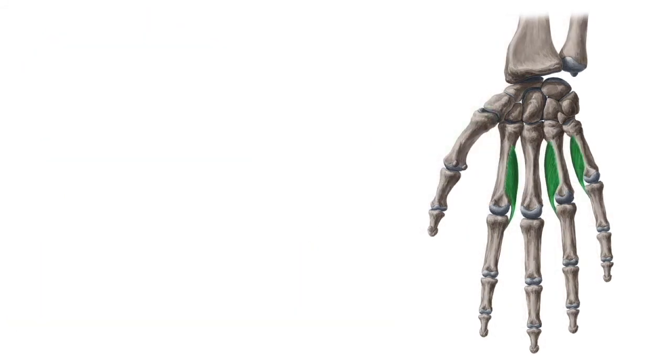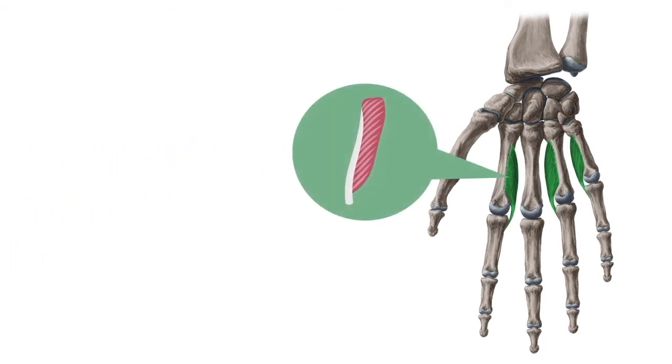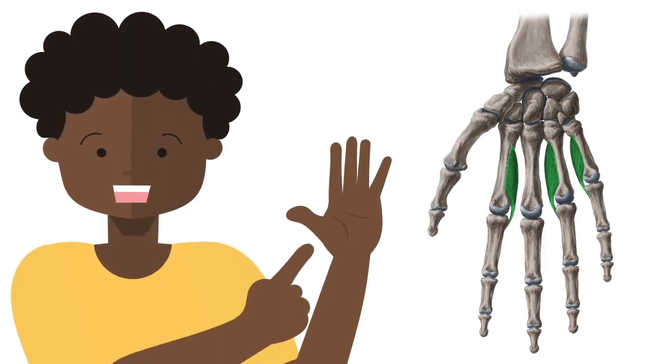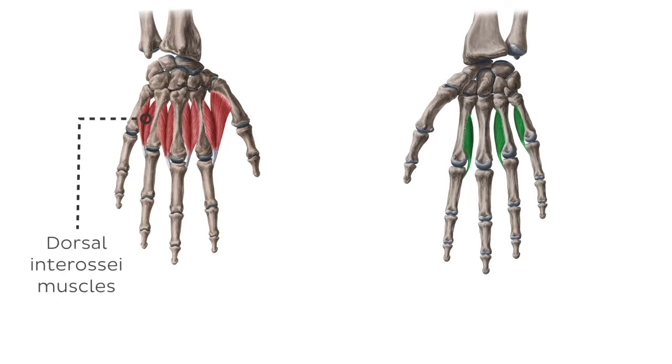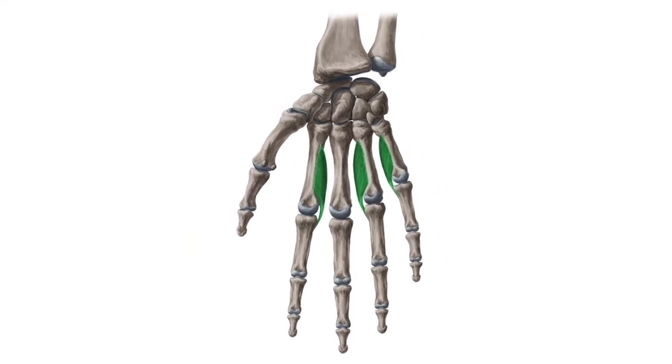Next we have a group of muscles known collectively as the palmar interossei muscles. The palmar interossei are short, unipennate, intrinsic muscles of the hand. They lie on the palmar surface of the hand and, along with the dorsal interossei muscles, occupy the spaces between the metacarpal bones. The palmar interossei consists of four muscles that attach to the first, second, fourth and fifth fingers, of which the one on the first finger is sometimes rudimentary. The third finger does not contain a palmar interosseous muscle.